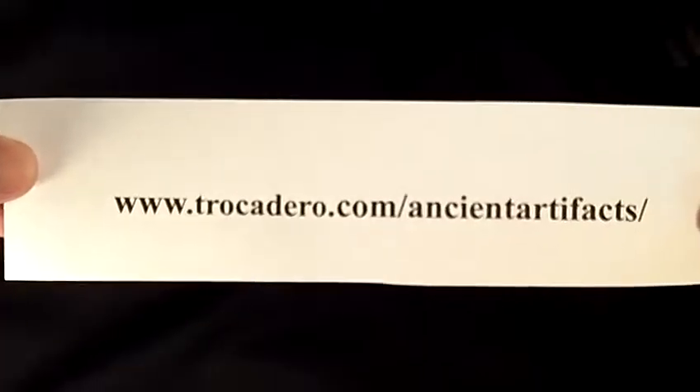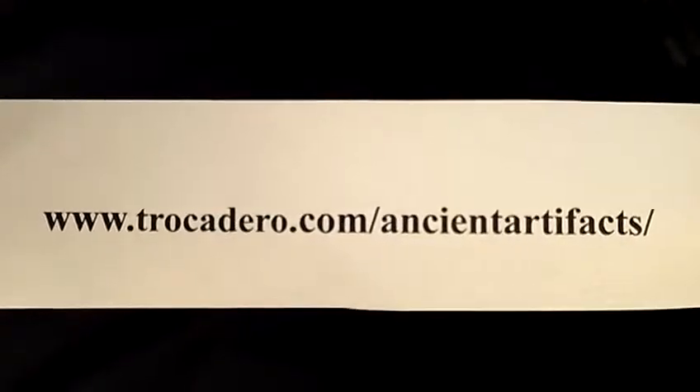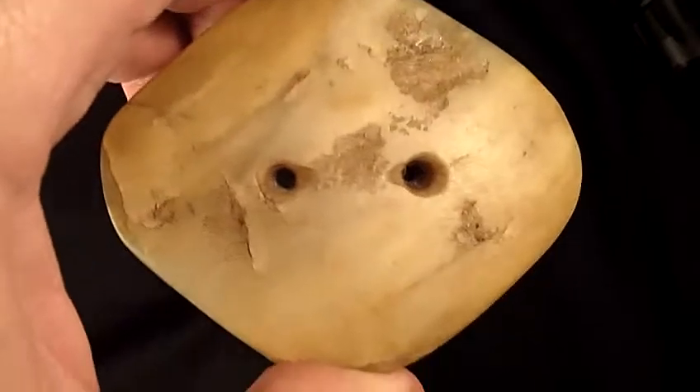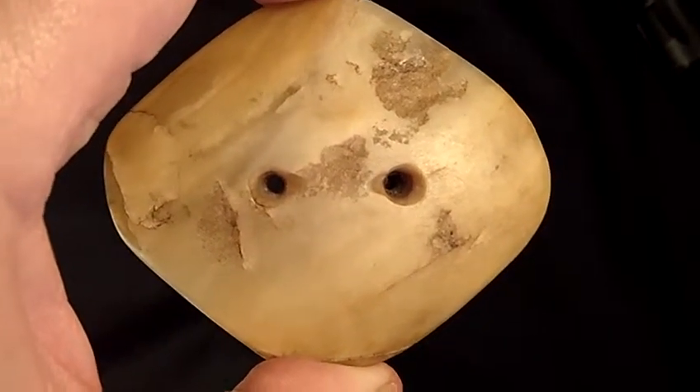You can see this fine piece along with others on my website, which I invite you to visit. I certainly enjoyed showing you this piece and I thank you very much for watching.